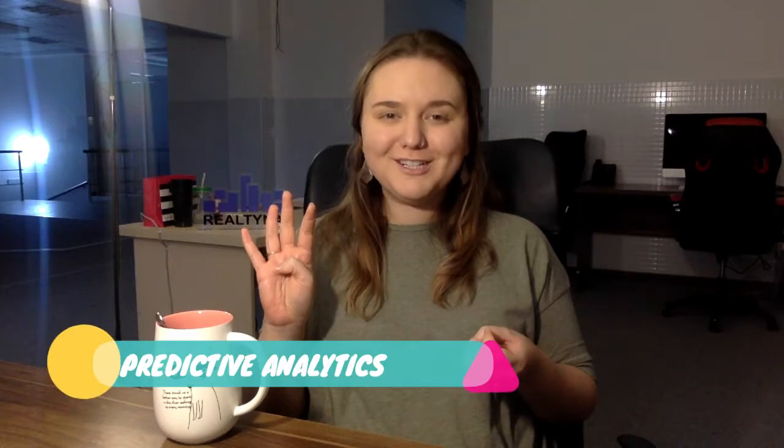Number four: predictive analytics. This is a technology that is not necessarily new, however it is still being adopted throughout this year and is becoming more popular and more powerful.